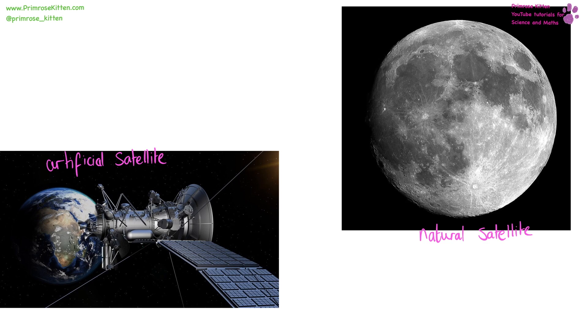An artificial satellite is going to be something that we've put up into space to orbit the Earth, whereas a natural satellite is going to be something like the Moon, which naturally orbits the Earth. A satellite is just anything that orbits the Earth. They maintain their orbit around the Earth due to gravity.